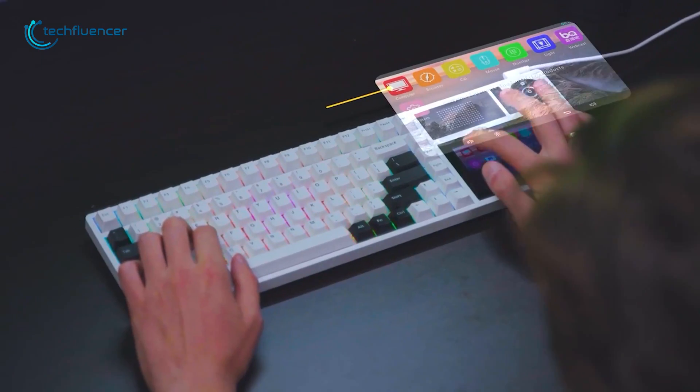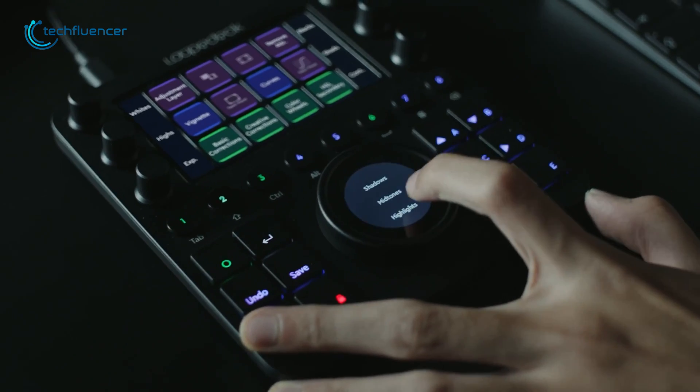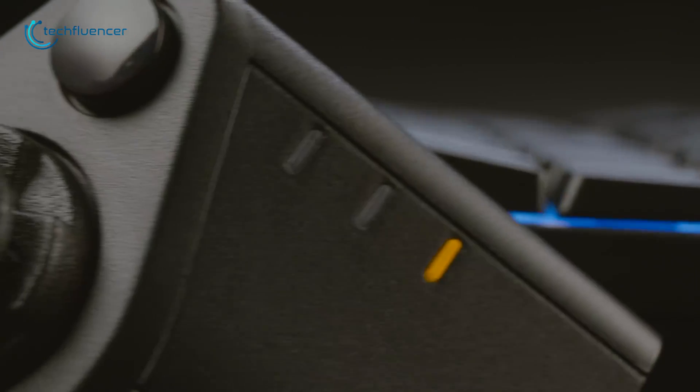Your PC can do more with the help of a mechanical keyboard or Stream Deck pedal like this, but there are a bunch more. Watch this video till the end.